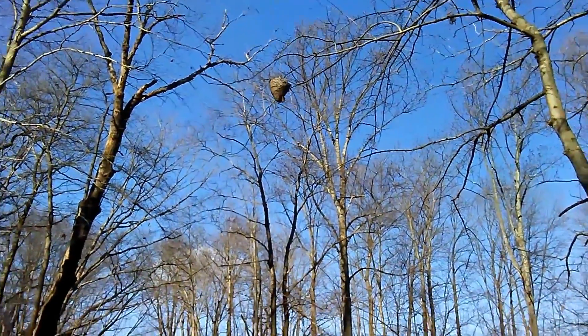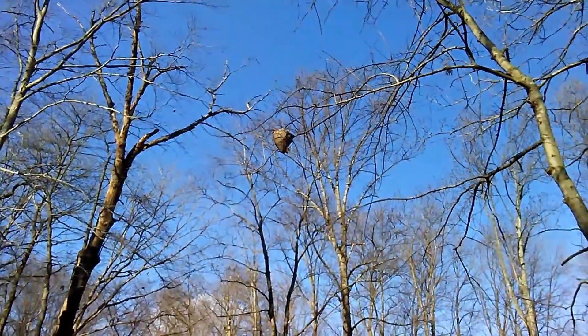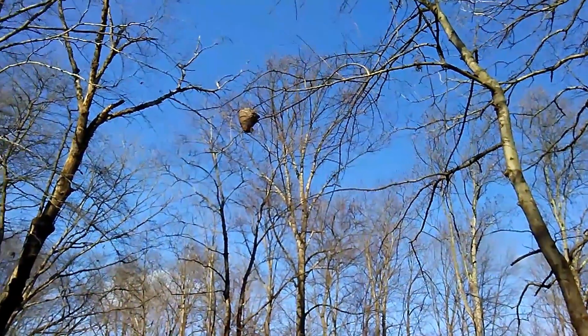Bald-faced hornet nest hanging roughly 15 feet over a country road. I'm going to try to get it down. Wish me luck.